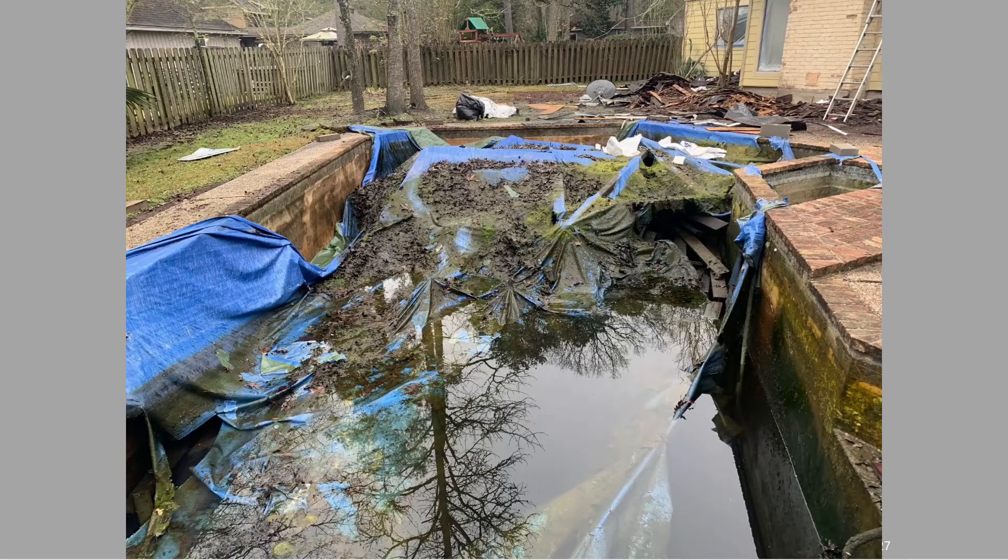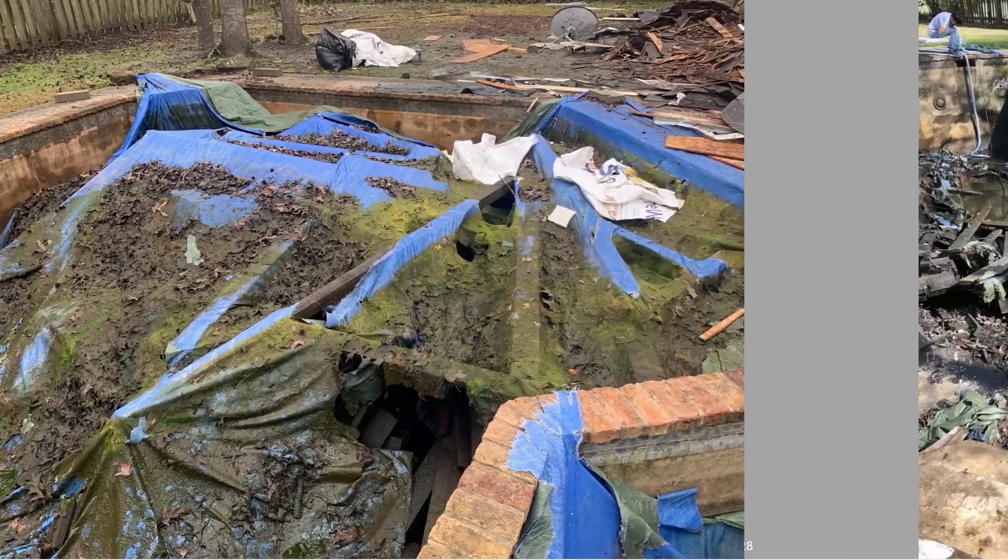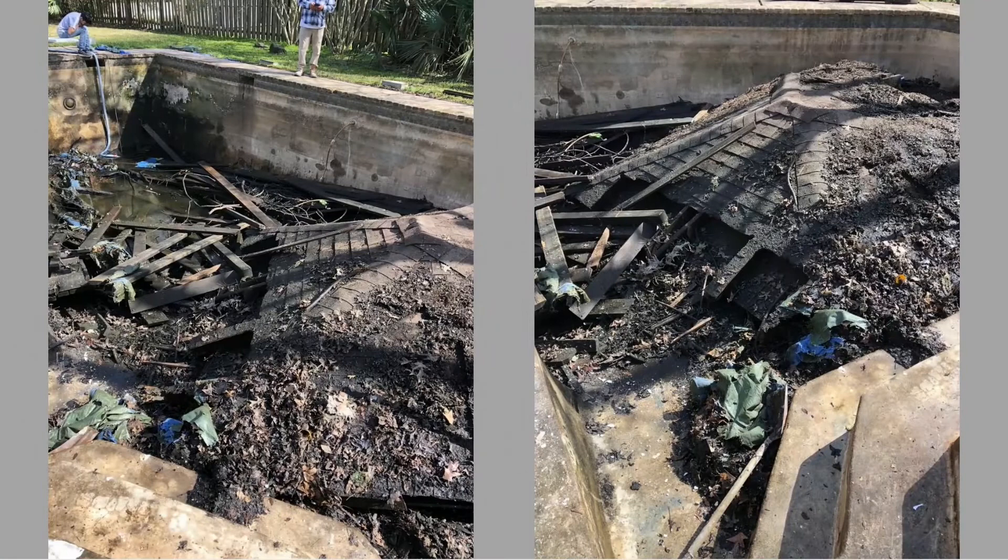As we're draining the pool, one of the neighbors behind the property told me, 'Hey, you know what's in there, right?' I said no, what's in there? He said the previous guy got pissed off and threw his gazebo into the pool. I said, 'What?' He said, 'Yeah, there's a gazebo in that pool.' I said, 'No, that can't be.' But sure enough — there's a gazebo in the pool.